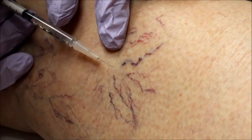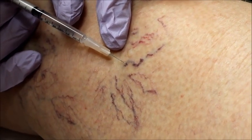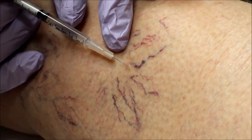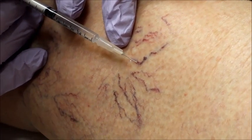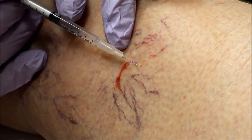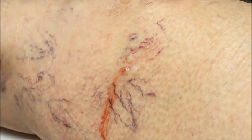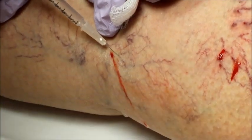As the veins close, they become visually undetected, improving the appearance of your legs. Sometimes, injections into one vein will blanch out entire branches, resulting in a larger area being treated.